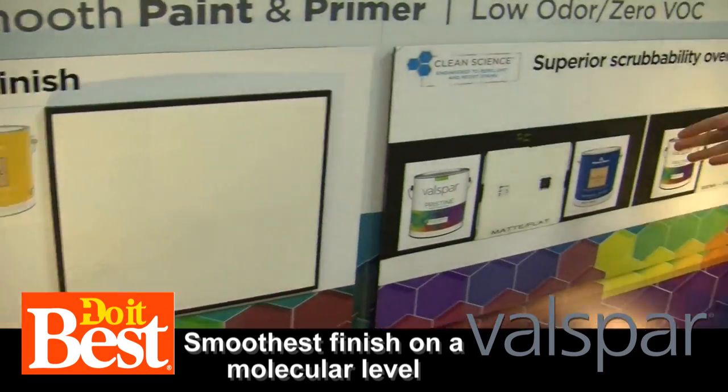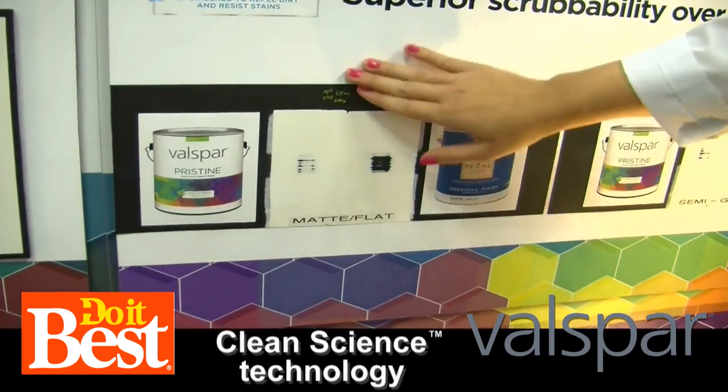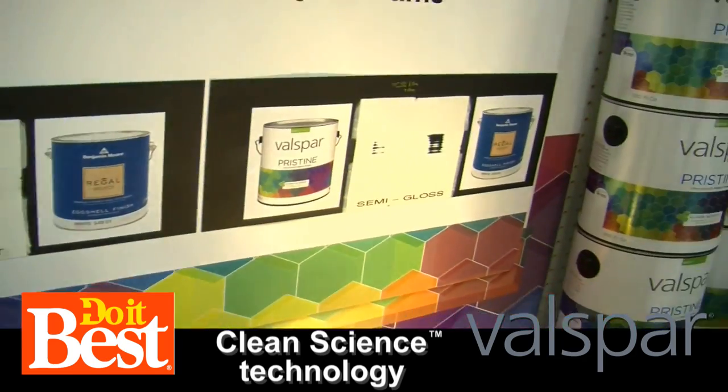And then our last test that we show is our superior scrubability. We have test brushes that will rub this coating for about 1,500 cycles. The Pristine product is really going to hold up, and our competitor has really scrubbed off of the wall.